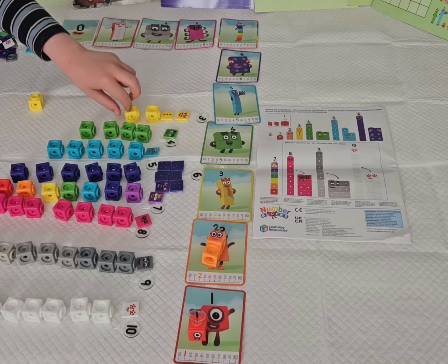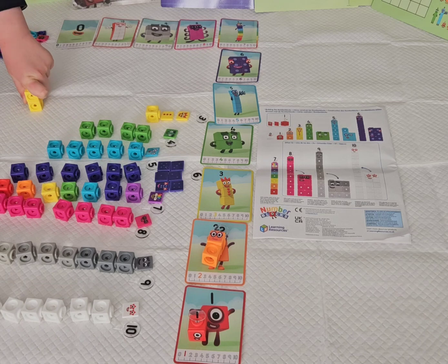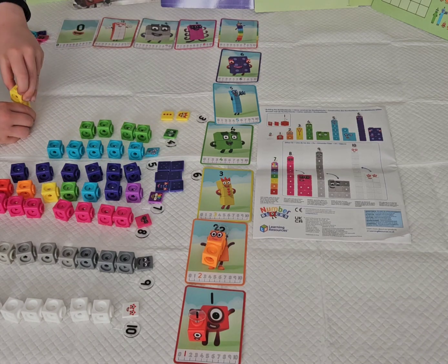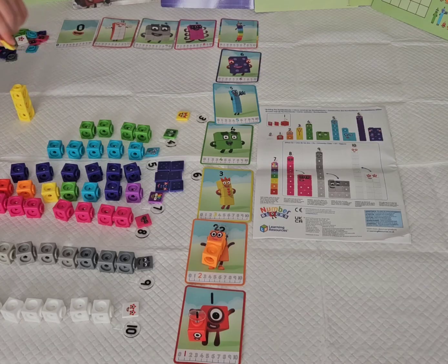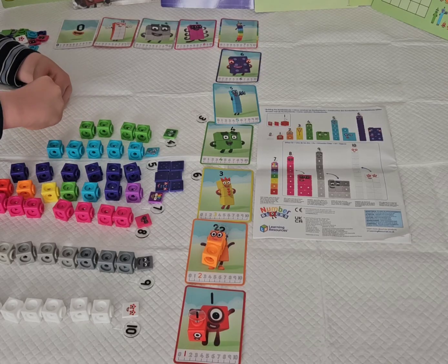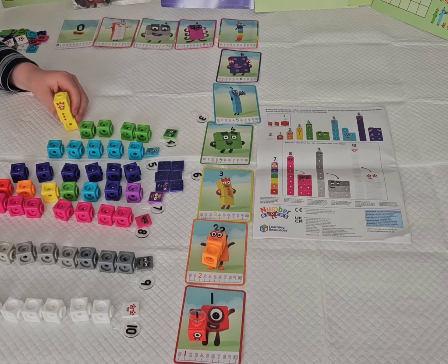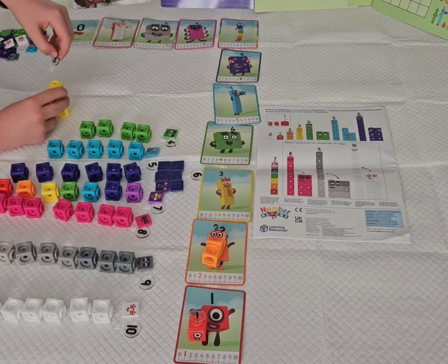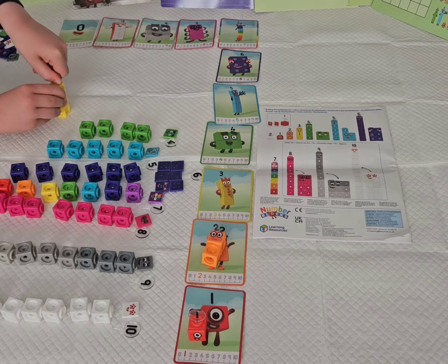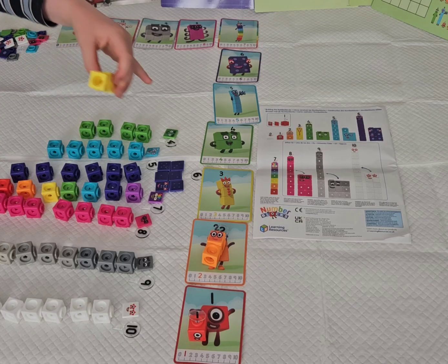Now it's number block 3 building time. Here's her juggling balls. Her three-pointed crown. And here are the three flicks on her numbering — three lines there. Three! I can entertain you.